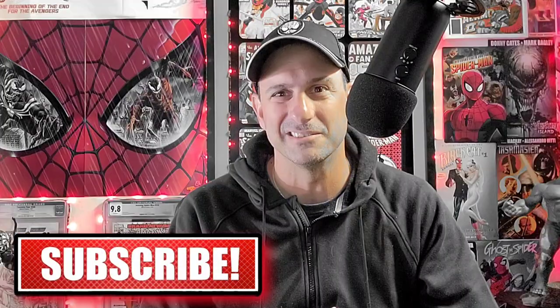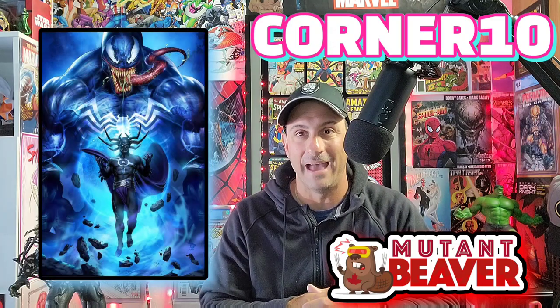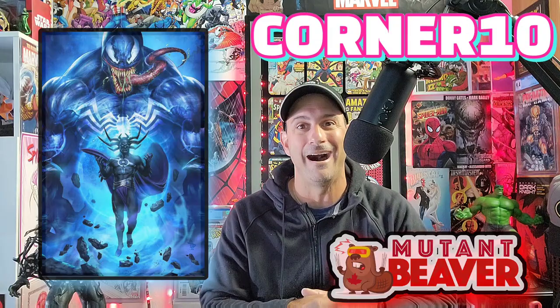I'm going to give you a total of how much I spent on these back issue bins and which comic is the smelliest one of the week. Before we get started, I want to give a quick shout out to today's sponsor, Mutant Beaver Comics — the worldwide leader in exclusive variant comic books. They have over a thousand comic book covers in their shop, provide the best customer service, awesome shipping, and awesome packaging. Check them out at mutantbeavercomics.com and use my promo code CORNER10 to save 10% off your entire purchase and future purchases.